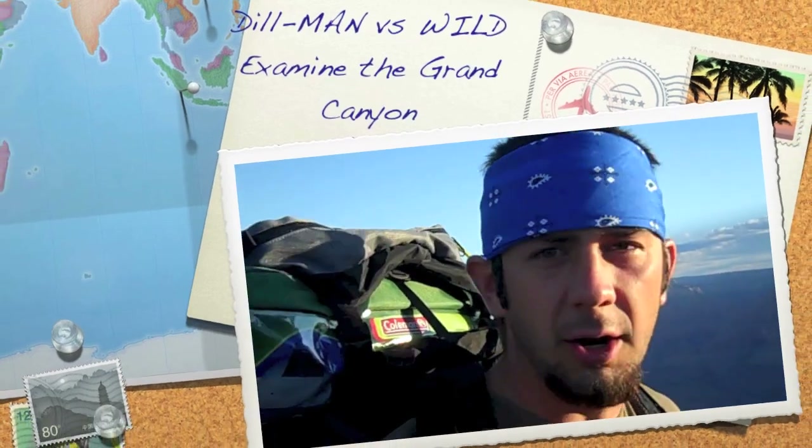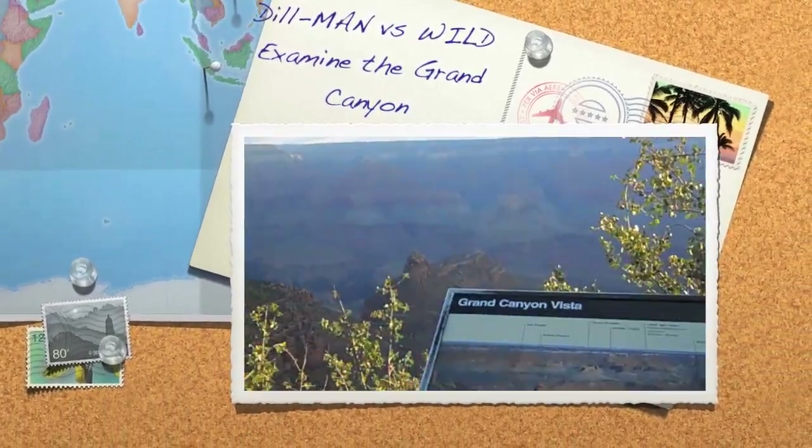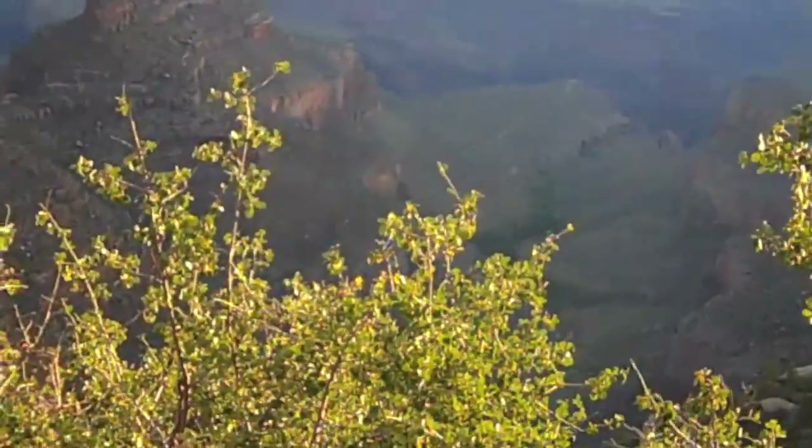We're about to embark on a huge journey down there, down to the bottom of the Grand Canyon.